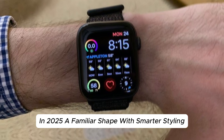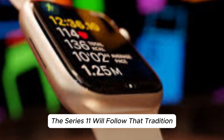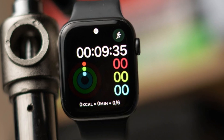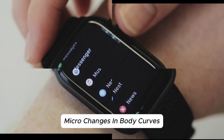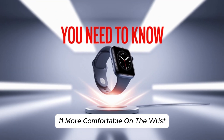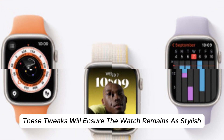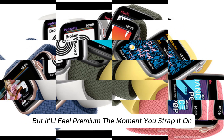A familiar shape with smarter styling. Apple doesn't do radical with watch design — they do refined. The Series 11 will follow that tradition, sticking close to the look we've known since Series 7. But don't let that fool you. This year's design might be the most comfortable and visually polished yet. Expect slimmer bezels, making the screen feel more immersive without physically increasing the watch size. Apple could also refine the body curves for better wrist comfort, and rumors suggest next-gen alloys — lighter, stronger, and more scratch-resistant. It won't scream new, but it'll feel premium the moment you strap it on.